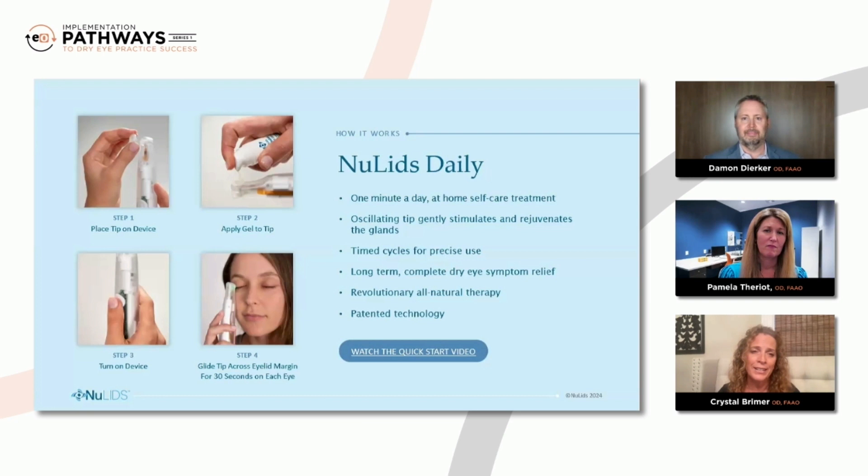And the last thing I would say is compliance. You could have the best treatment in the world, but if your patient doesn't do it, you've got nothing. I find that with NewLids, because they're able to get relief quickly, they're immediately better compliant than they are with other treatments, because they see and feel that it's making a difference. That's really a challenge whenever I'm asking them to do several things — they have to pay money and buy into our plan. I love that they feel a difference quickly, even in the office.